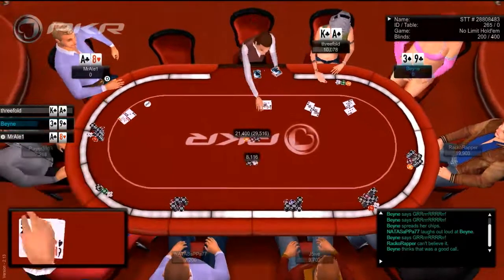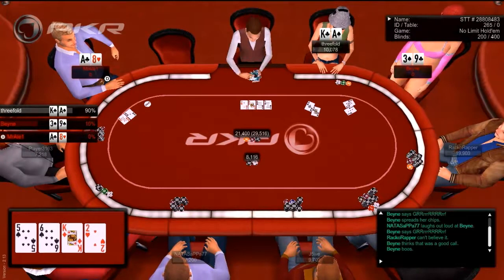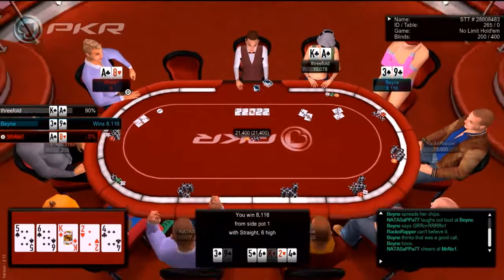Now they think they have a chance of winning, but little do they know. Boom, there it is. And that's how to play.